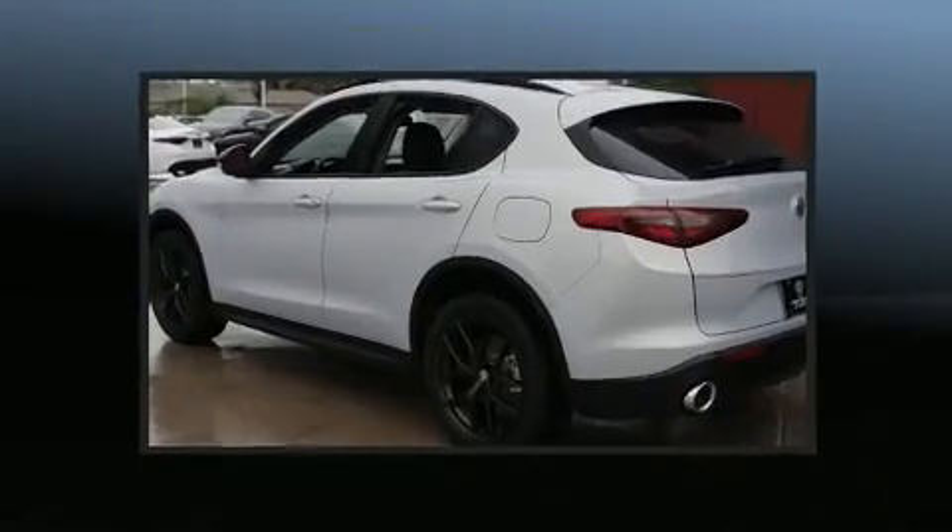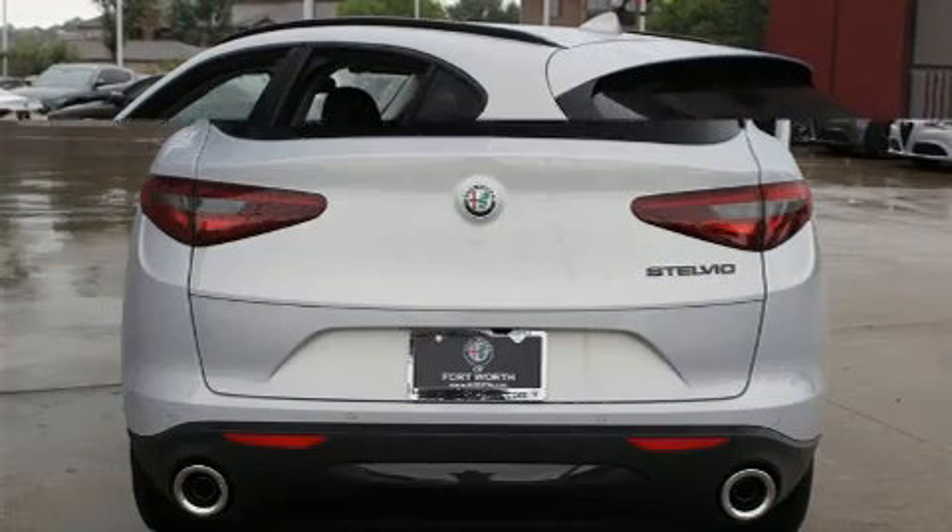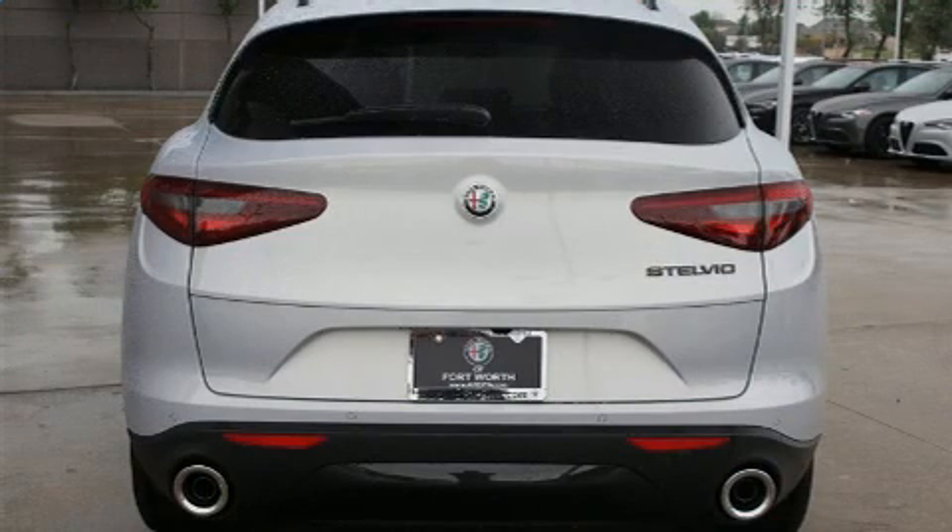The following features are included: one-touch window functionality, heated door mirrors, a power liftgate, a roof rack, and seat memory.